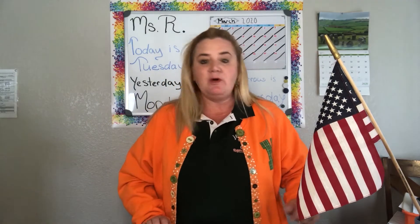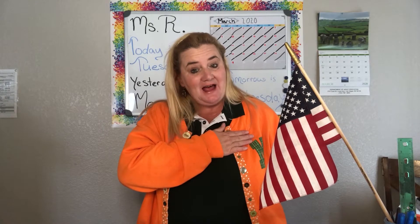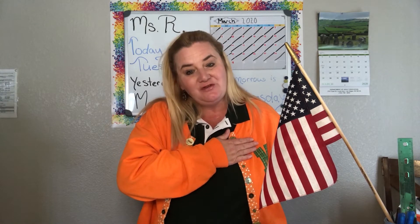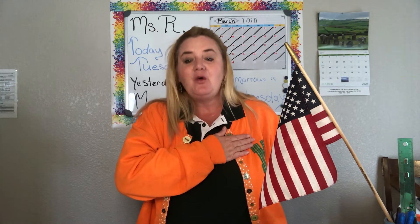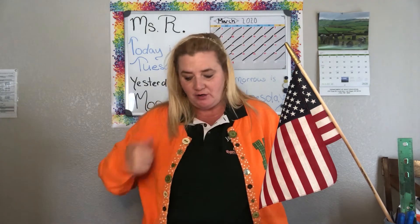First we're going to start the day with our pledge. I pledge allegiance to the flag of the United States of America, and to the republic for which it stands, one nation under God, indivisible, with liberty and justice for all. Go ahead and remove your hands from your heart.